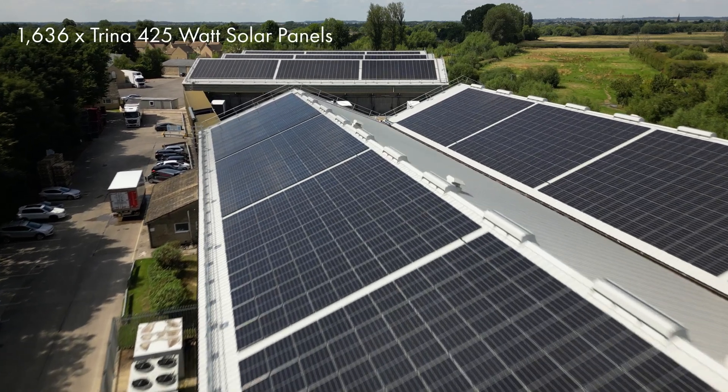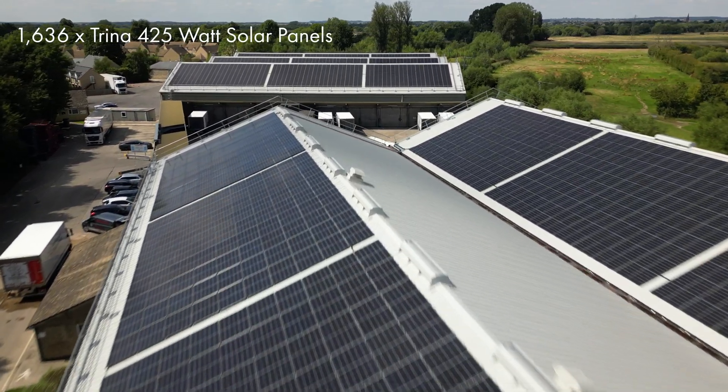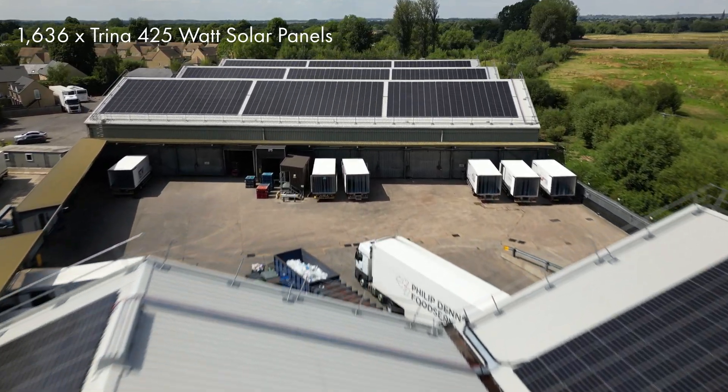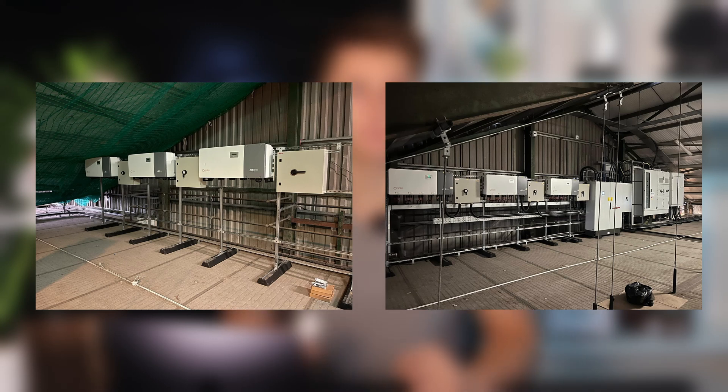The system is made up of 1,636 solar panels. We used 425 watt panels from a brand called Trina, which at the time were the most cost-effective panels on the market. These solar panels are estimated to generate 720,000 kWh per year. The panels are connected into six 100kW inverters.